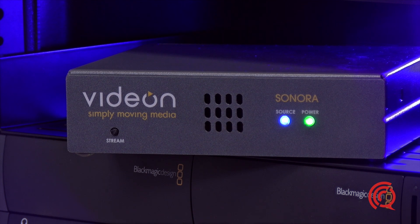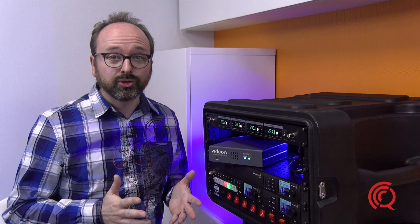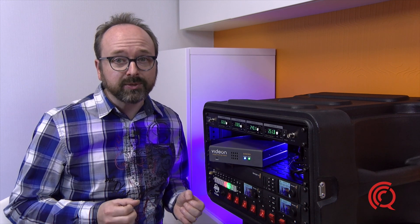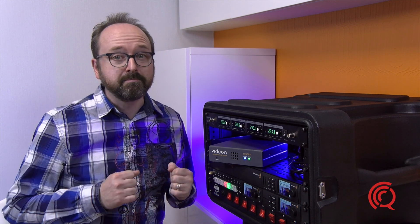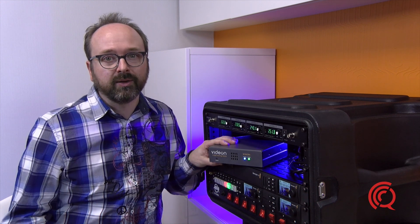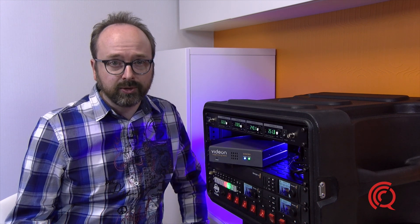Today, I'll talk about this exciting H.264 video streaming encoder called Sonora from Videon. It allows you to stream a 1080p video source via HDMI live to Facebook, YouTube, and many other online video platforms. I spotted this during my recent visit to the NAB in New York.